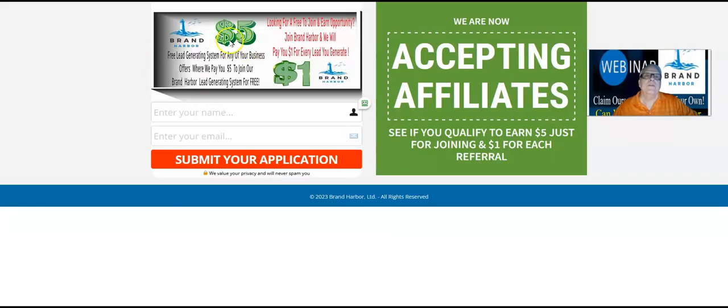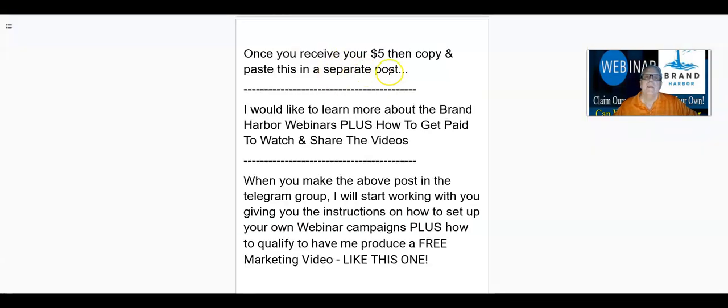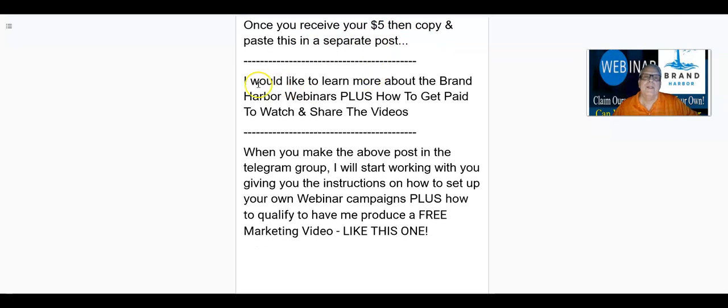So let's talk about what happens when you join Brand Harbor, like clicking on your sponsor's link here — soon to be your link. You're going to receive $5 for joining for free. And then when somebody clicks on your link and they go through the onboarding process, you're going to then make $1 for each person that joins underneath you. That easy, that simple. And yes, this lead capture page will be specifically coded to you. Now you're going to receive an email with instructions on how to get into our Brand Harbor training and discussion group, which is going to have your sponsor's name. I would like to learn more about the Brand Harbor webinars,